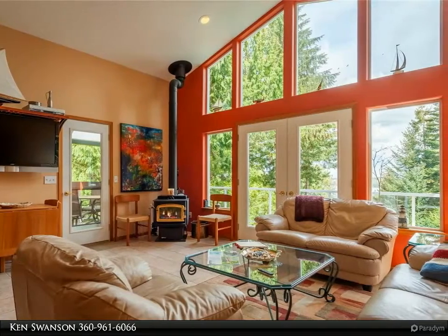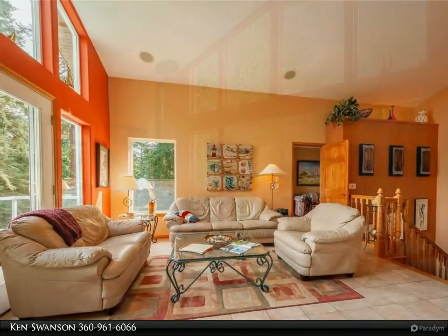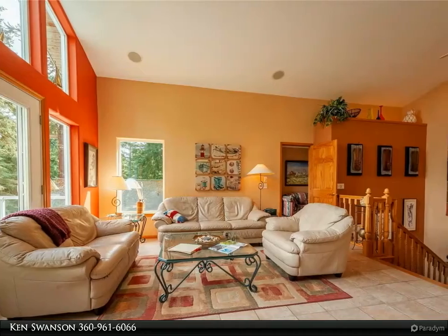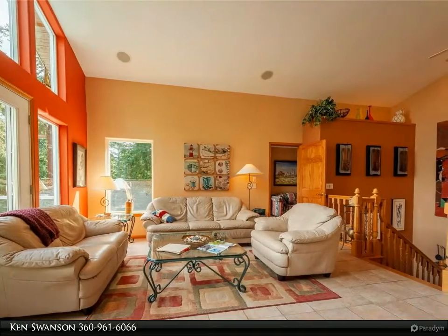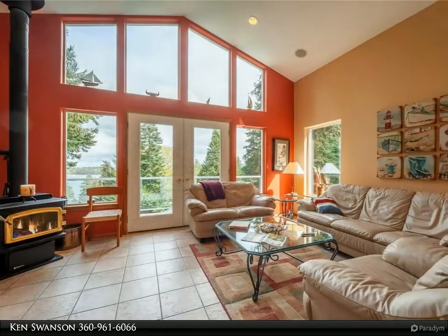Large garage with workspace and custom cabinets. The radiant floor heat system throughout the home was just updated. When your RV friends visit, there is a full-service hookup for their rig. Most furnishings stay, making for an easy transition to moving in.